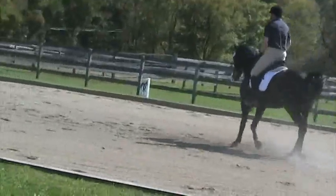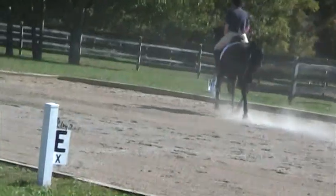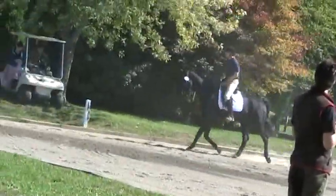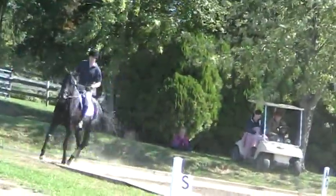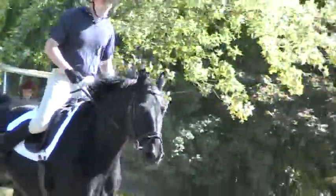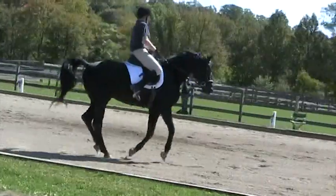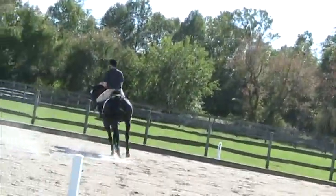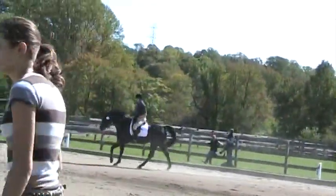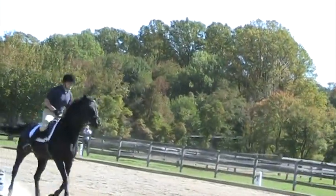I understand. Between C and H, working trot, left rein. E, circle left 20 meters. Between E and K, working trot.